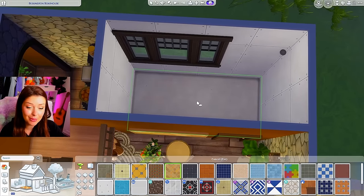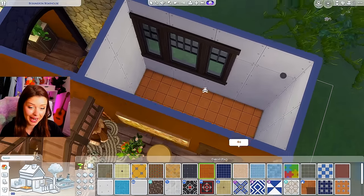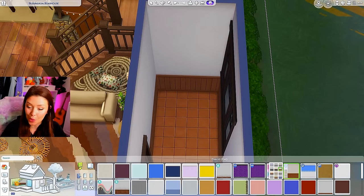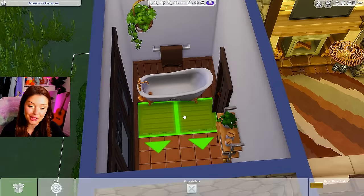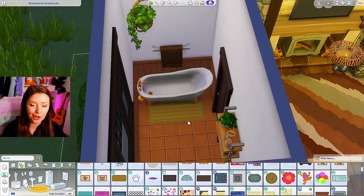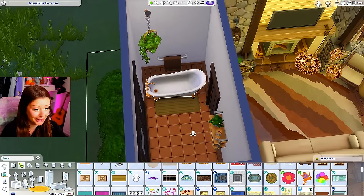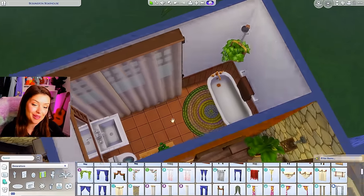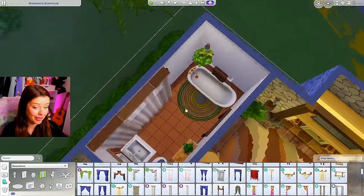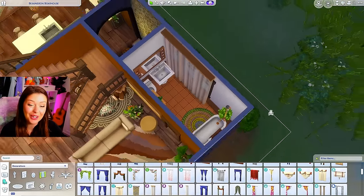We have one final room to do downstairs before we go up to the bedrooms. In here I'm going to try and save as much as I can — just some basic wallpaper, cheap toilet, shower, and everything. I'm basically just doing a couple of decor things so it doesn't look too boring: maybe this rug from Cats and Dogs, some Desert Luxe curtains, and I'm going to leave it at that.